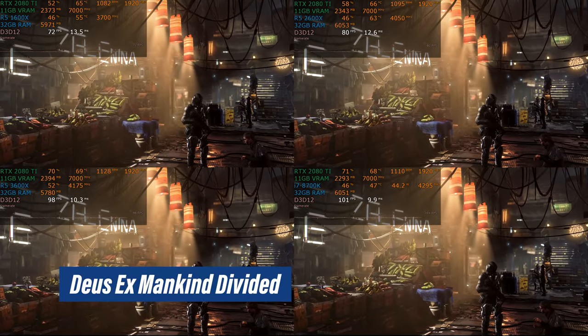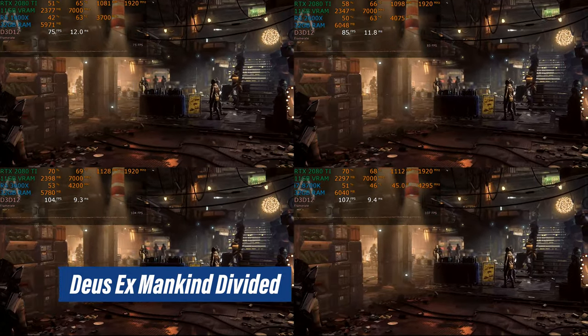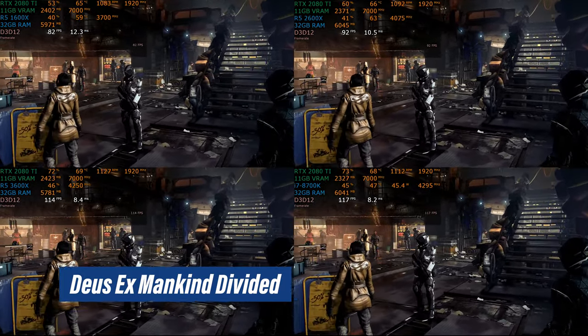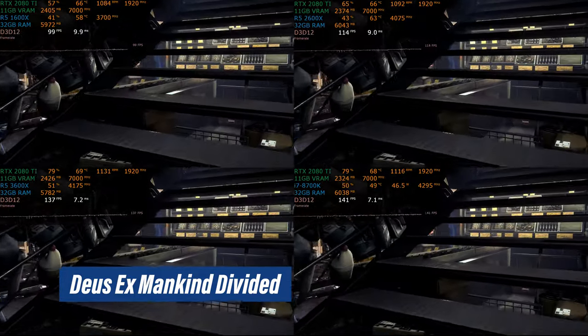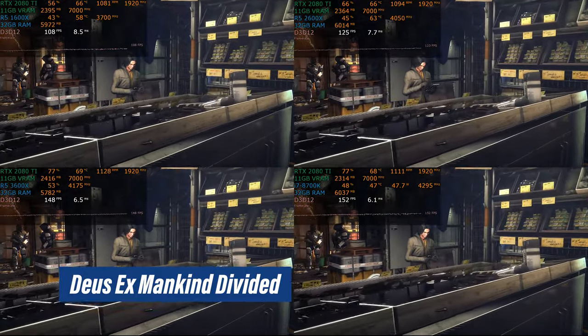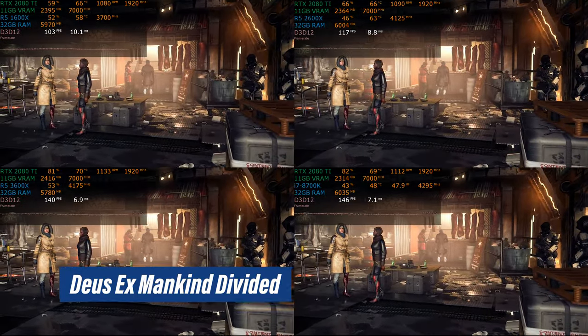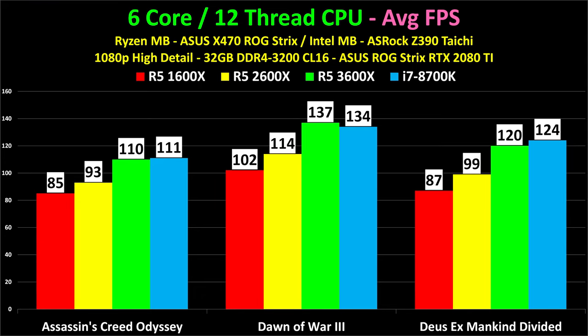Here we have Deus Ex: Mankind Divided — an absolutely brutal benchmark. I've tested this on a variety of machines and it's really, really tough to run well. It takes a lot of graphics and a lot of CPU. Take a look at the performance difference between the 1600X and the two bottom chips — that's a fairly large gap considering none of these are graphics card limited. We are completely CPU limited in all of these tests, and that's a fairly large performance jump. Here are the average frame rates of the first three games.